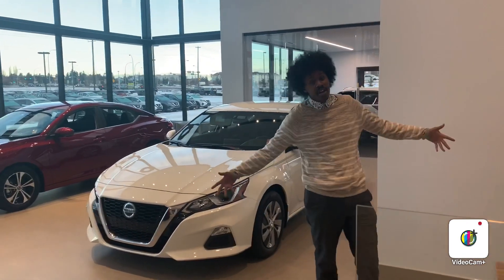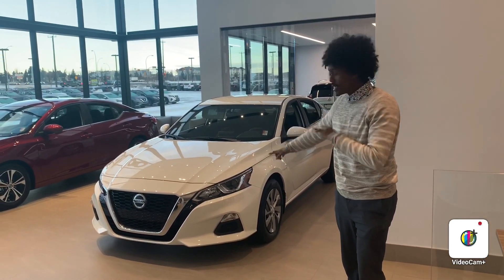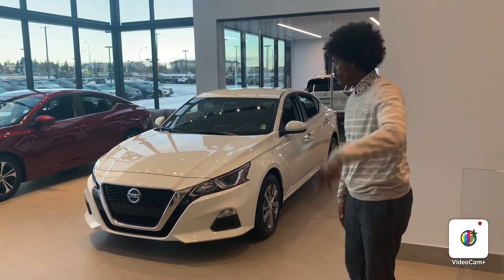Hello everyone, this is Bella from Northside Nissan. Thank you so much for your interest in our vehicle, the 2020 Nissan Altima. It's right here in our showroom, so I know you're going to love it. I just want to do a quick video for you, so follow me over here.